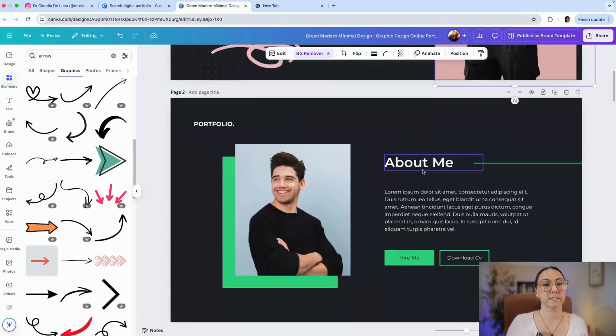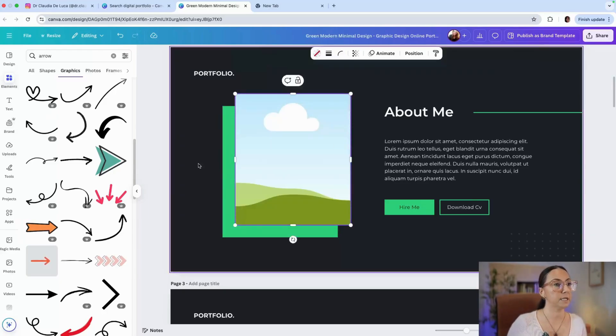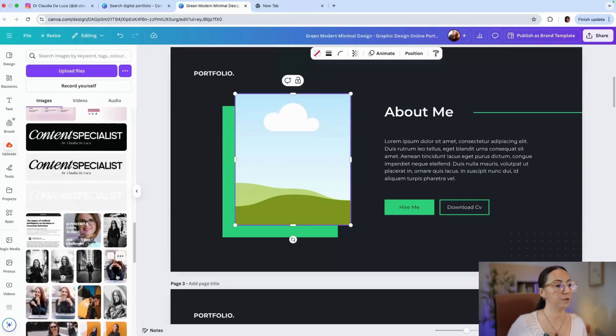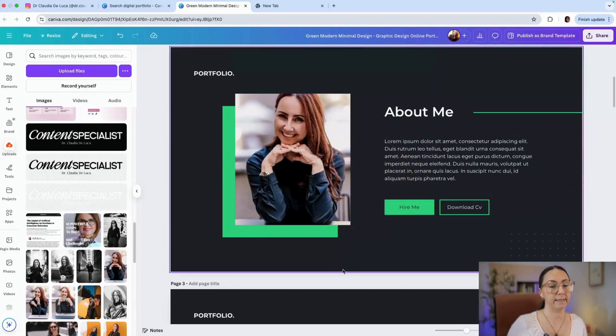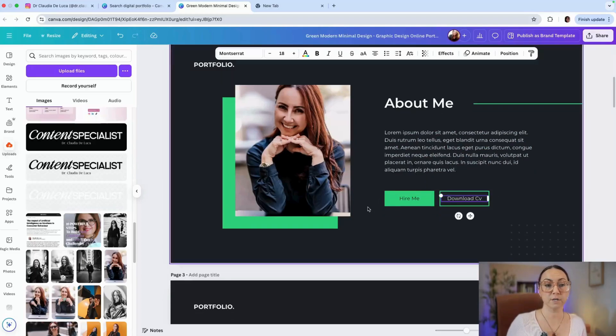Make sure all icons have a link associated, otherwise remove them — it's not a good look to have dead icons. Then customize each of the pages. The Canva templates are quite complete, so you can go through them and customize as needed. Use the frames to insert your pictures — for example, drag a picture into the frame like that. Customize with your colors, and you can also write a quick prompt in ChatGPT about yourself and copy the text in here.